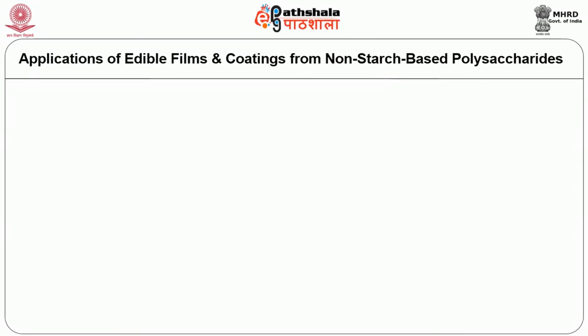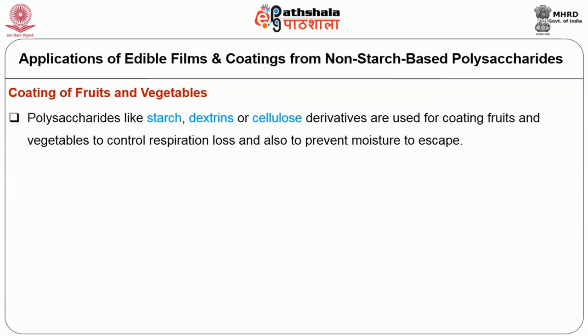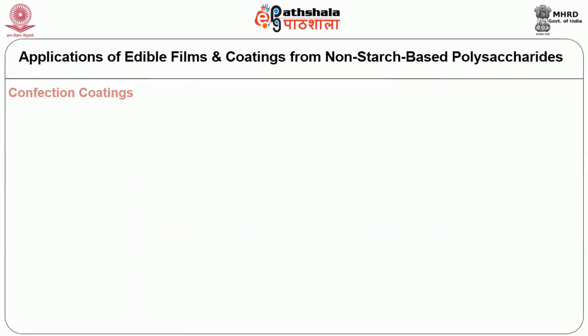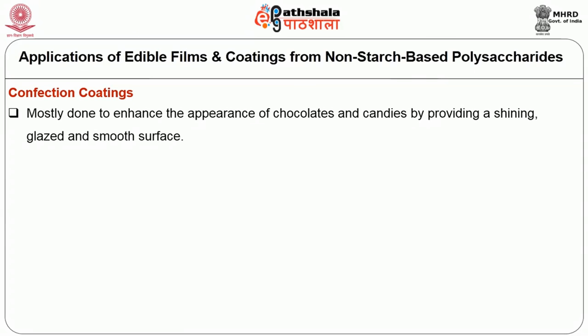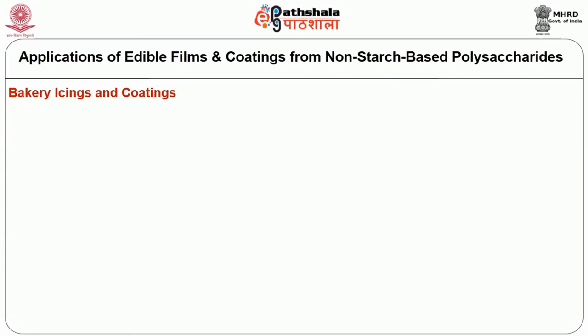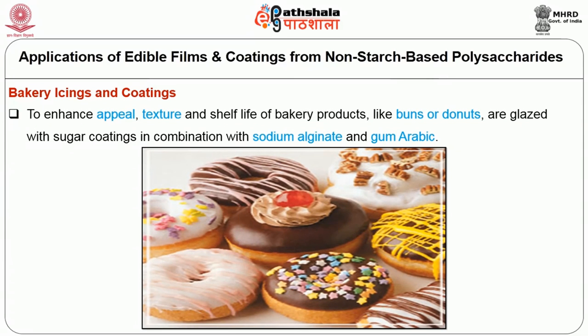The applications of edible films and coatings from non-starch based polysaccharides include: first, coating of fruits and vegetables — polysaccharides like starch, dextrins, or cellulose derivatives are used to control respiration loss and prevent moisture escape. Second, confectionery coatings — mostly done to enhance the appearance of chocolates and candies by providing a shiny, glazed, and smooth surface, using gums in combination with sugar alcohols. Third, bakery icings and coatings — to enhance the appeal, texture, and shelf life of bakery products like buns or donuts, which are glazed with sugar coatings in combination with sodium alginate and gum arabic.